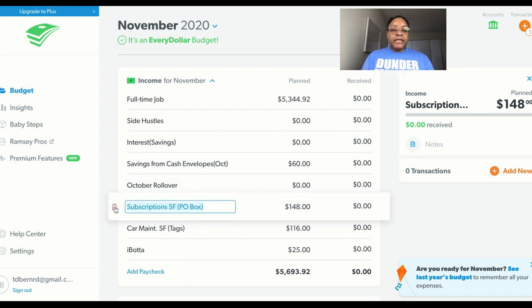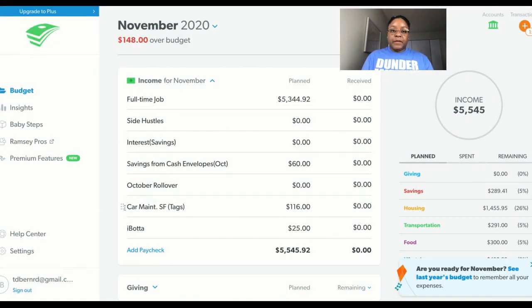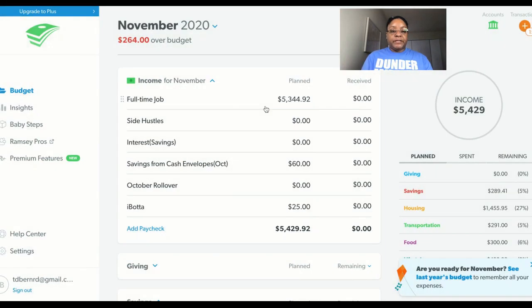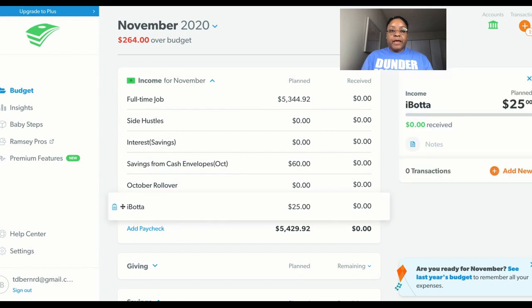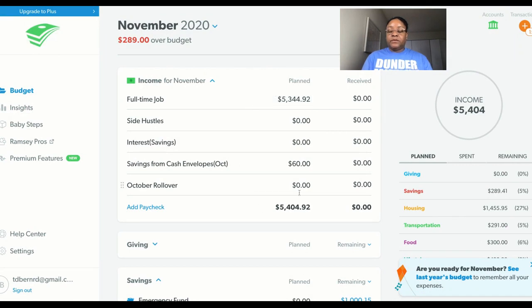I'm going to delete out the subscription sinking fund because that has been charged in October — I've already paid for my tax. My total income is $5,404.92, which matches my monthly cash flow plan. If you look up here, I'm over budget. What I try to do is get this area to say zero — it's an EveryDollar budget, which means it's a zero-based budget.